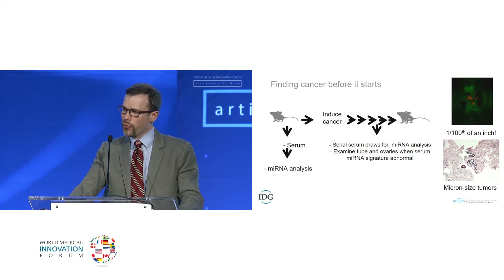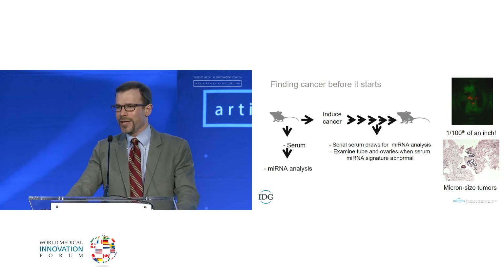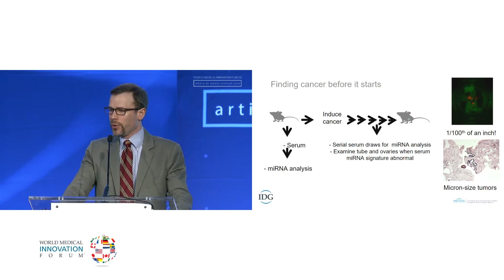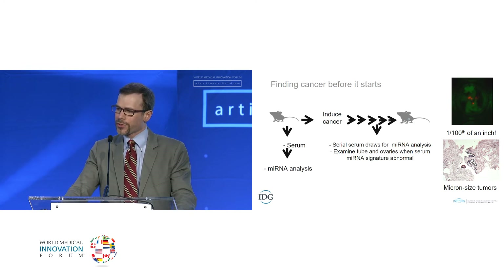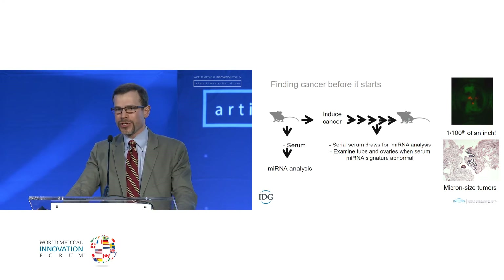We remove the tube and ovary from the mouse, and the red dots show tumors that are one one-hundredth of an inch in diameter. The equivalent human tumor shown below is a serous tubal intraepithelial carcinoma — the nascent ovarian cancer in a human sample — which is on the order of microns. So we think we can examine tubes and ovaries and find them when they're abnormal before a woman has any clinical or radiographic signs of disease.